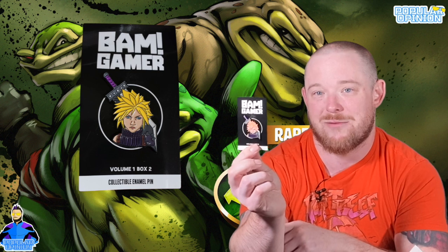I love Final Fantasy — one of my all-time favorite gaming series and RPGs. When it launched it was a game I played for hours and hours. They sent a BAM Gamer Cloud pin. This is confirmed as Volume 1, Box 2 of the BAM Gamer line. It's an awesome Cloud pin with his huge sword right behind his head. Any Final Fantasy stuff I get, I usually hold onto. Really great box so far.